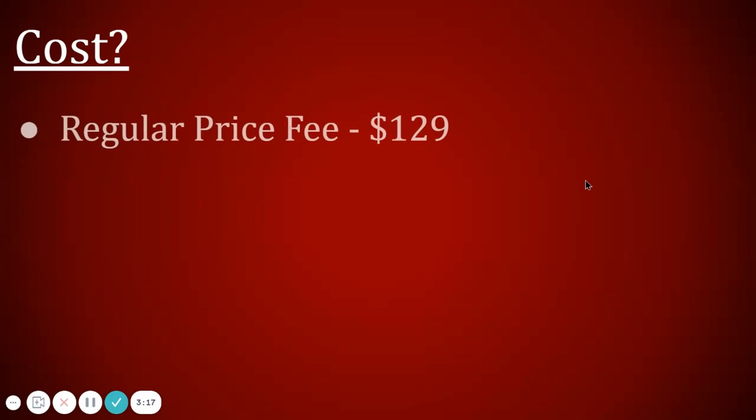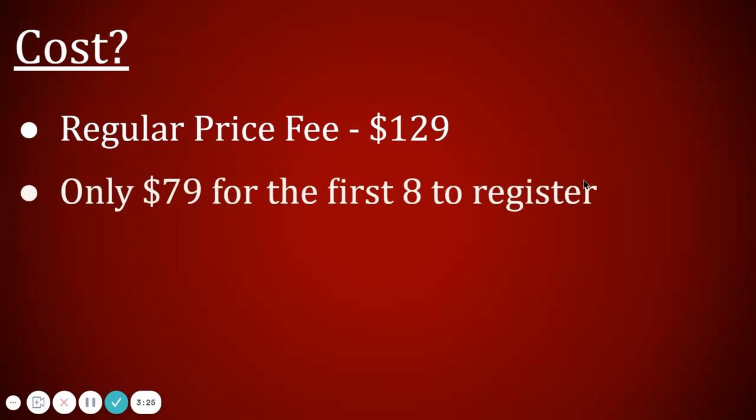Let's talk about the cost. Normally my registration fee for a 45-minute session is $129, but I want to help you so badly that for the first eight people who register, I'm going to offer it at only $79 — so you're going to save $50 if you're one of the first eight to register.